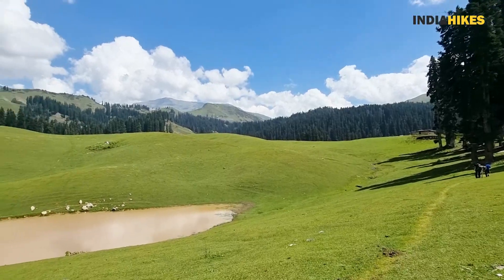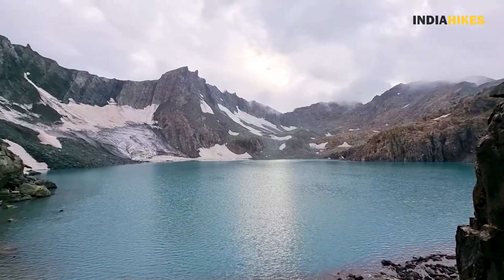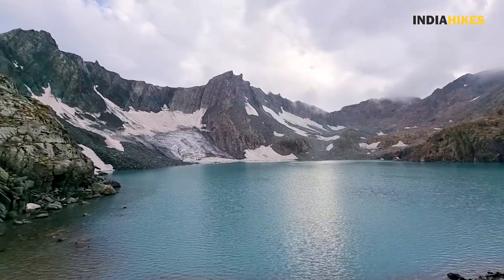This track is very secluded and not many people have been on this track, especially towards the last part of the track which is Har Bhagwan Lake. And because of this reason, information related to the Nafran Valley track is also very limited. So in this video I will share some information about how difficult the Nafran Valley track is and how to prepare for the track.